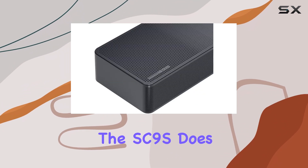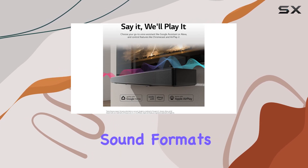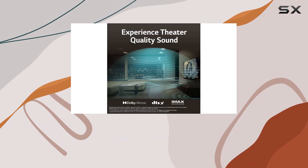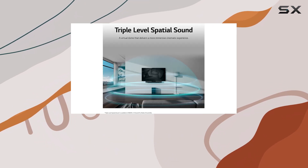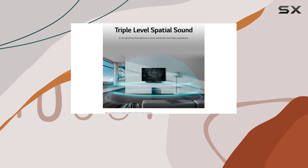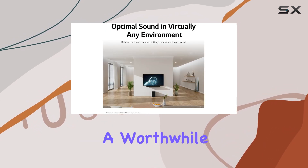However, while the SC9S does support Dolby Atmos, it has to down-mix surround sound formats like Dolby Digital into stereo. This can lead to a less immersive experience compared to more advanced setups. For those looking to enhance their surround sound experience, adding a separate rear speaker kit could be a worthwhile investment.